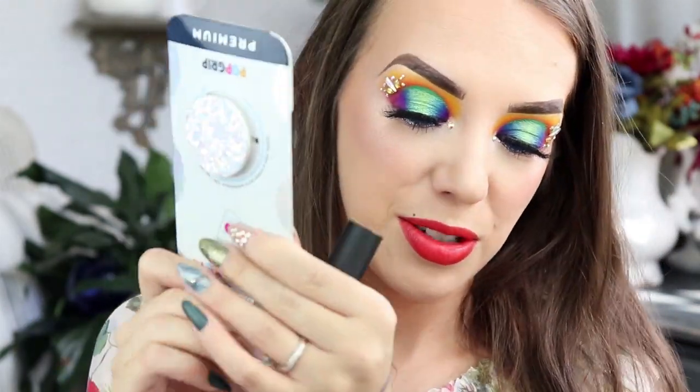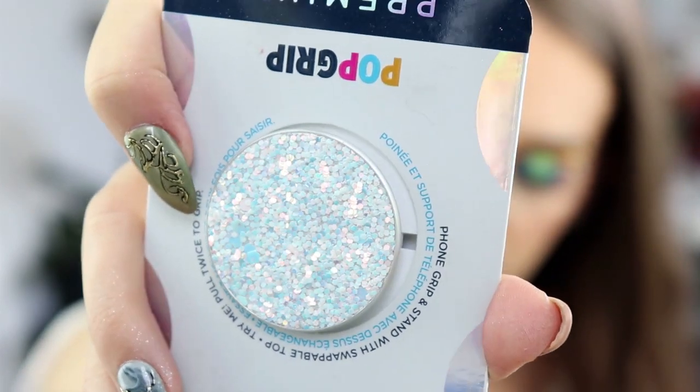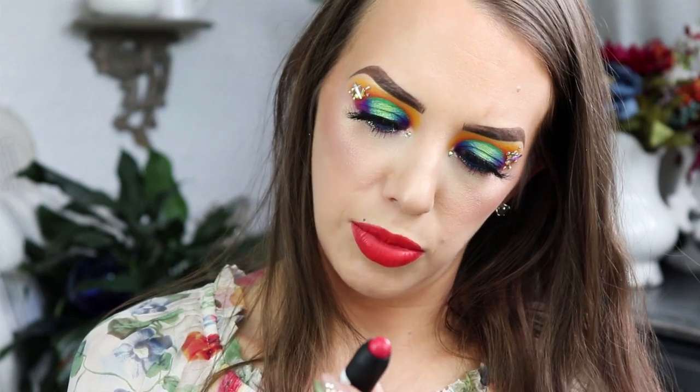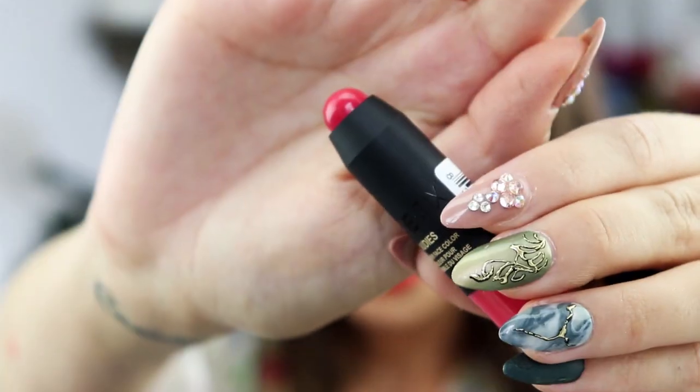I also have a pop socket for you guys — it is really pretty and iridescent. And I think I have a holder to snap into your car downstairs; if I find it, I will throw that in. Plus a little lippy — it is a Nude Sticks from the brand Nude Sticks. It's an all-over color in a pretty little coral color.